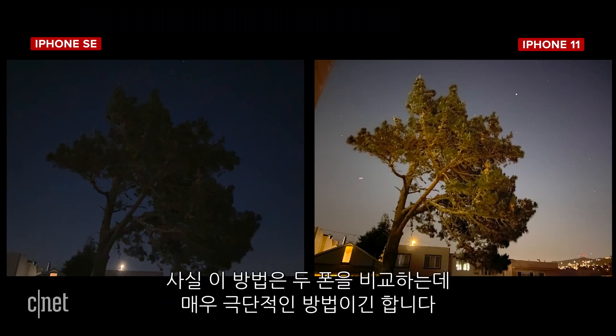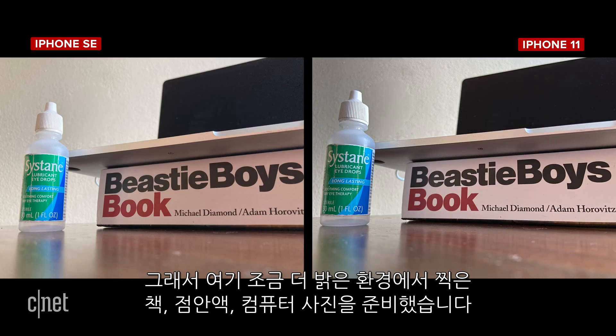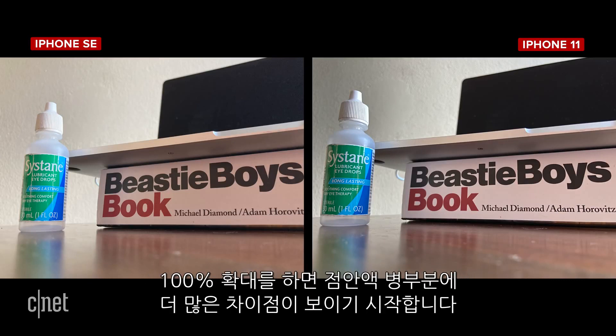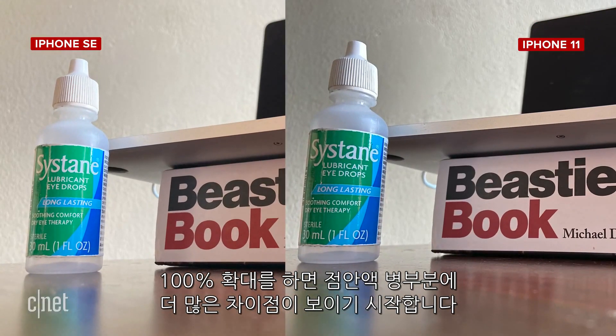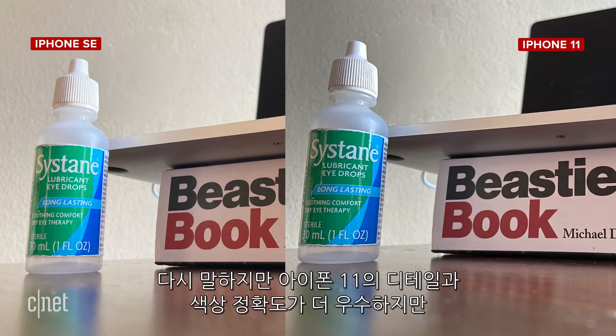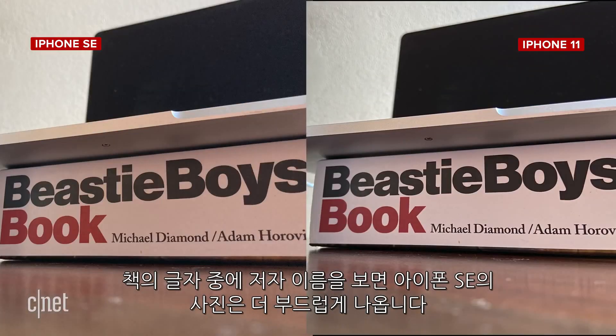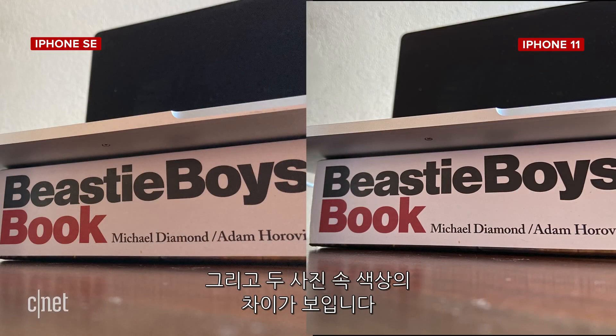That was a pretty extreme test. So here is a slightly brighter low-light scene of a book, an eyedrop bottle, and my computer. Even before we zoom in, there's more sharpness in the iPhone 11 photo. Once we zoom in to 100%, we can see more differences around the bottle of eyedrops — better detail and color accuracy on the iPhone 11. The iPhone SE photo isn't bad, but when we look at author names on the book spine, the text looks softer. Notice also the difference in color of the book between the two photos.